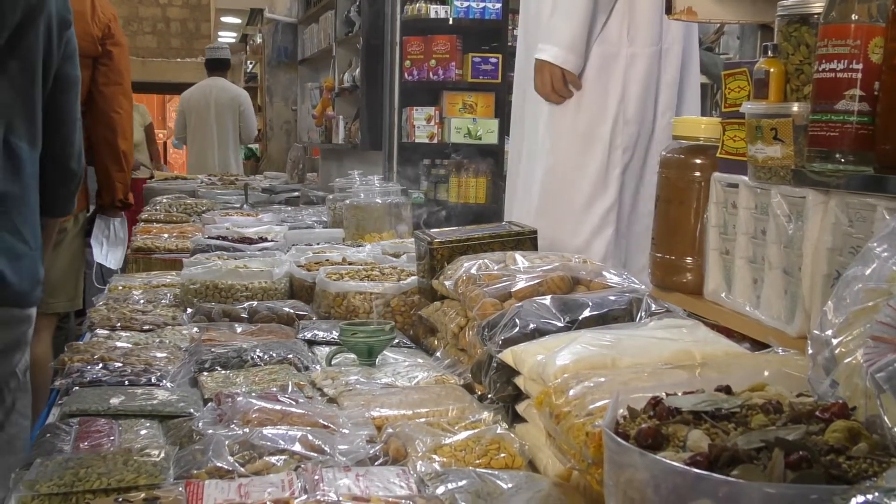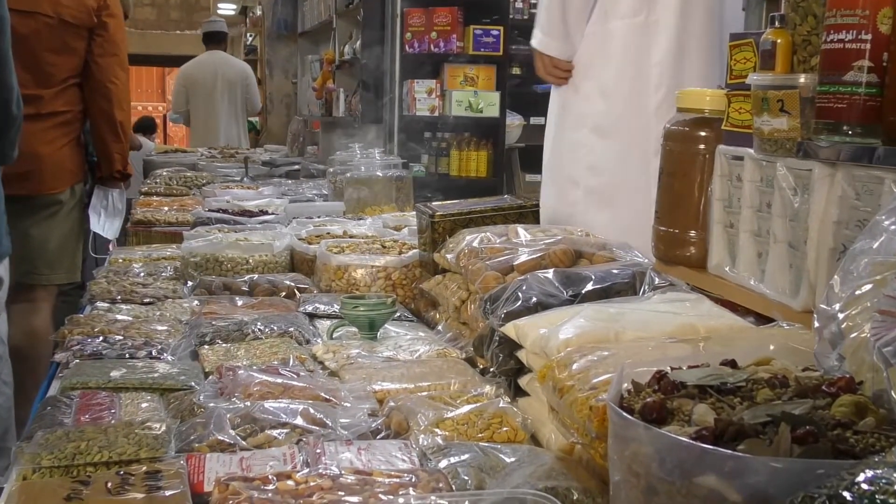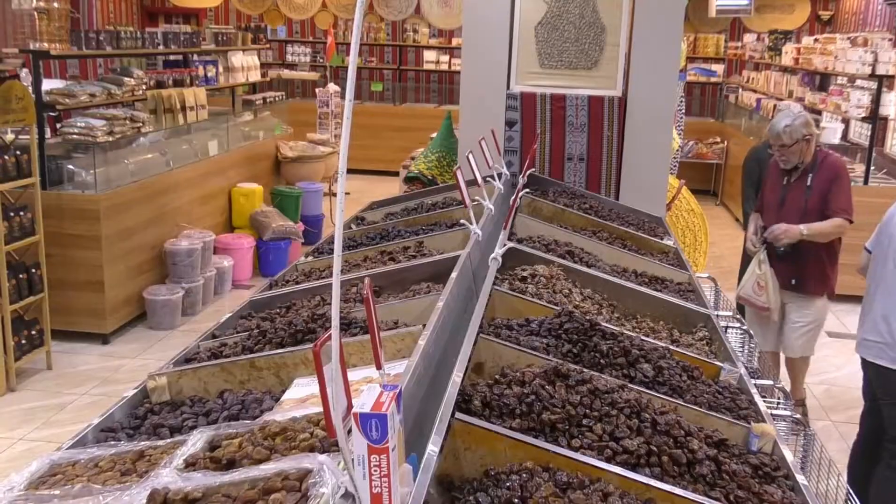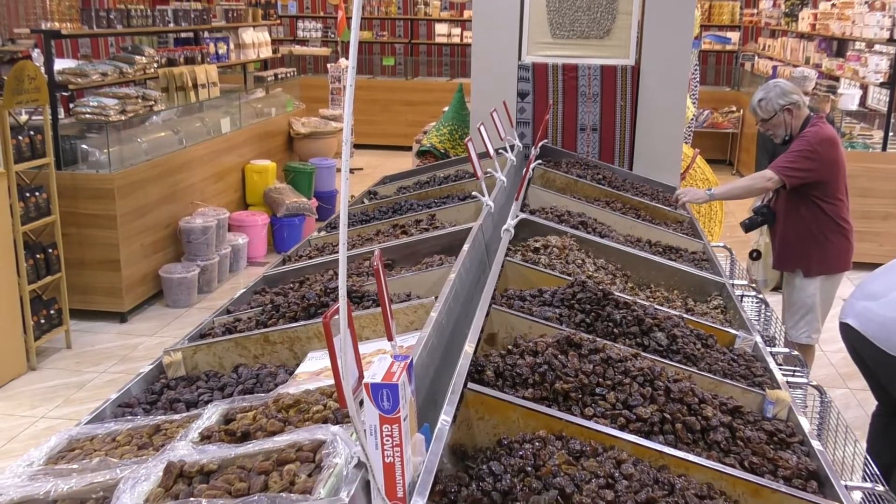I didn't find Nizwa's souk very interesting, and we were again on the wrong day to see a livestock market. But we did get to taste many different types of dates.